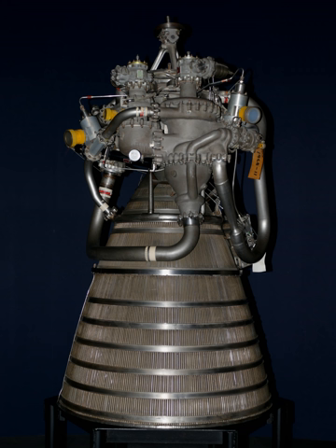Several versions of the engine have been flown, with three — the RL-10A-42, the RL-10B-2, and the RL-10C-1 — still being produced and flown on the Atlas V and Delta IV. The engine produces a specific impulse of 373 to 470 seconds (3.66 to 4.61 km/s) in a vacuum and has a mass ranging from 131 to 317 kg depending on version.